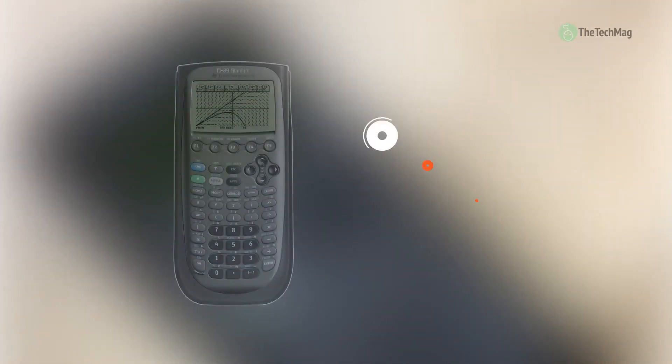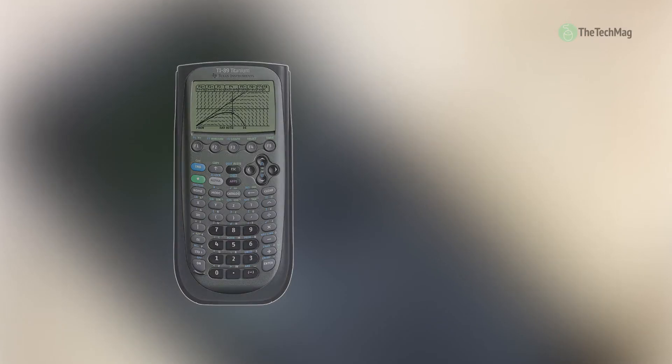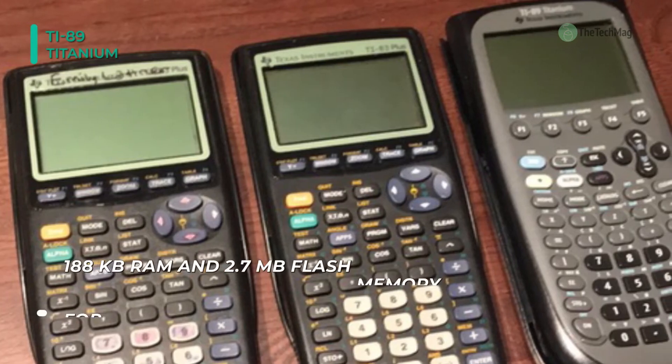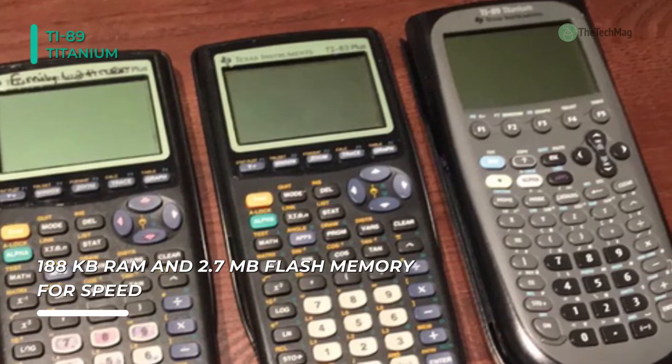Next up on the list, we have the TI-89 Titanium Graphing Calculator. It lets you perform basic math, algebra, calculus, graphs, matrices, and statistical functions, as well as creating animations, graphing 3D rotations, and plotting contours.